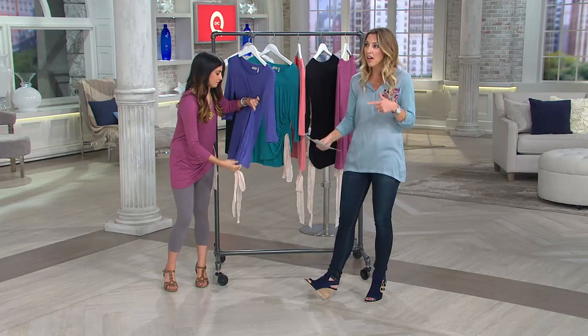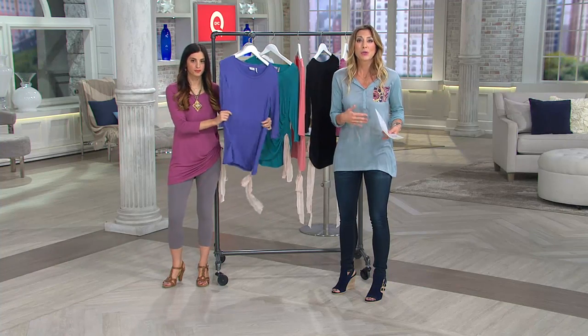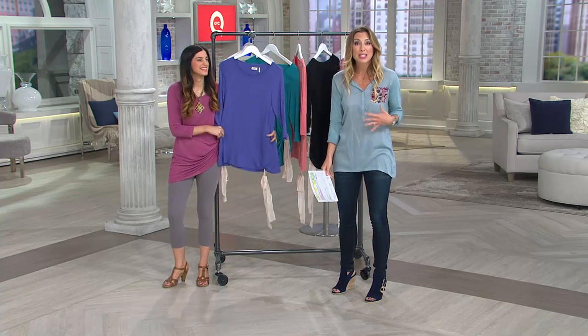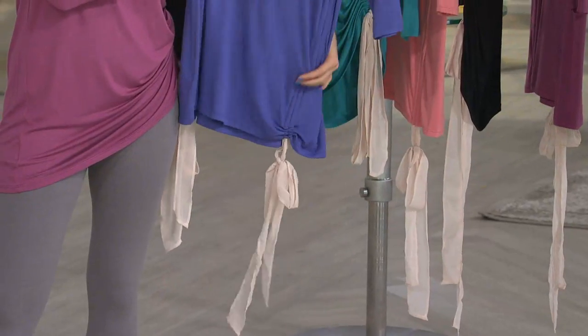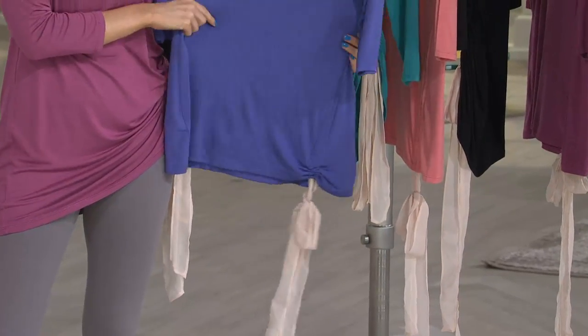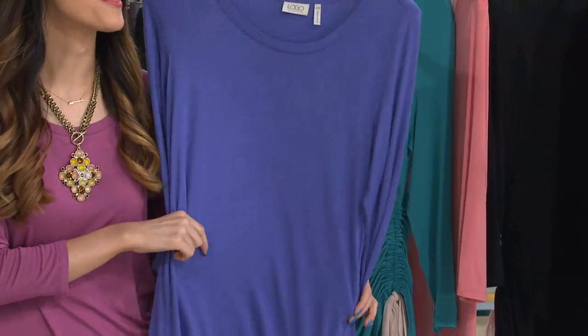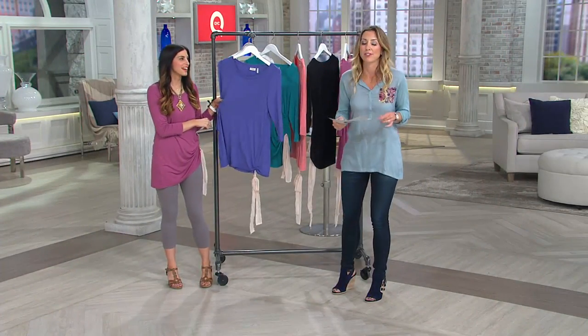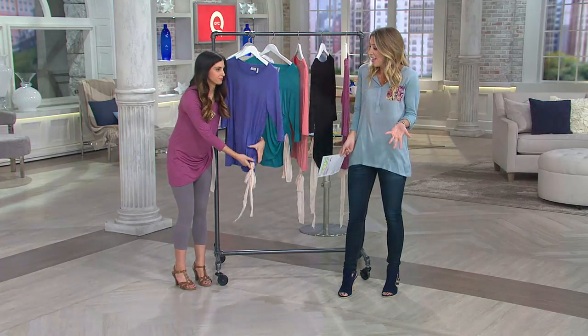You could wear this with the skirted leggings from Legacy as today's special value — it would be a great top because you can pull it up a little higher. I love when you ruche it up higher, it creates a little more volume here. It's great for covering the tummy area if you're feeling a little bloated — you can ruche it up and give yourself more volume in the belly area on those days when you're not feeling quite as slim.